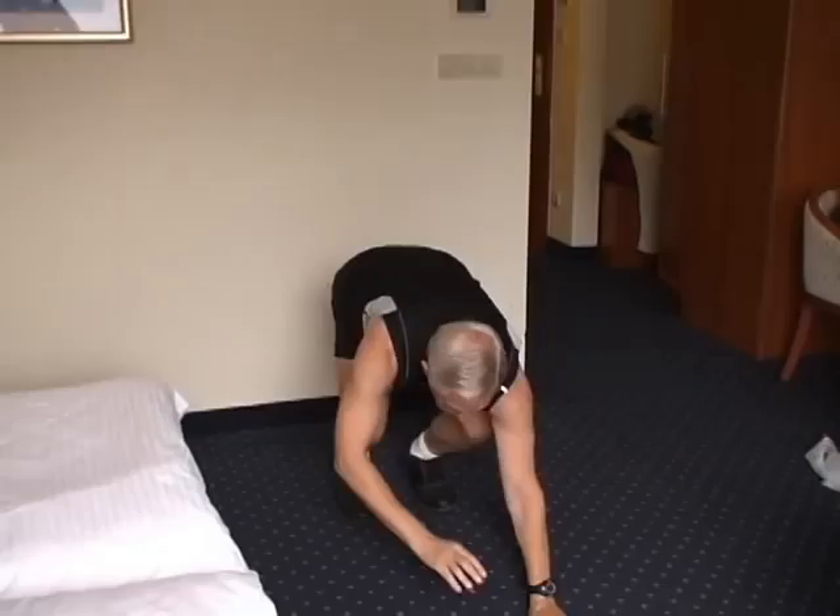150 jumping jacks, 20 push-ups, 100 jacks, 15 push-ups, 50 jacks, 10 push-ups. 15 fast walk-out push-ups walk back. It slices fat. It dices fat.